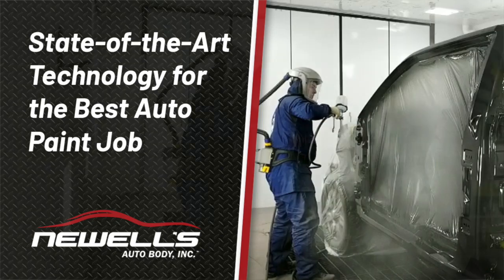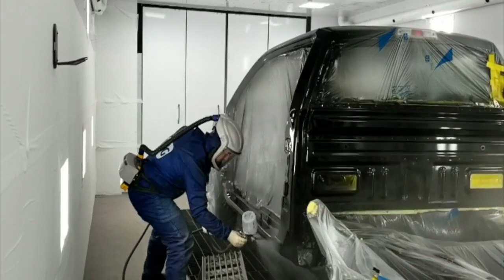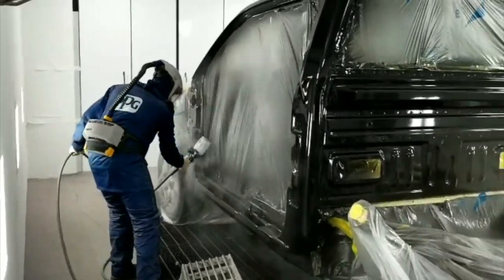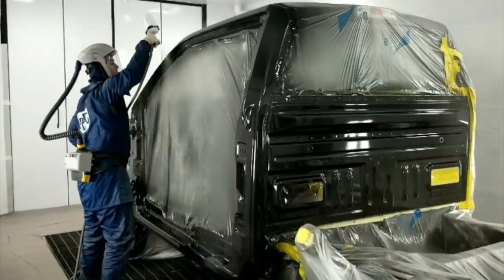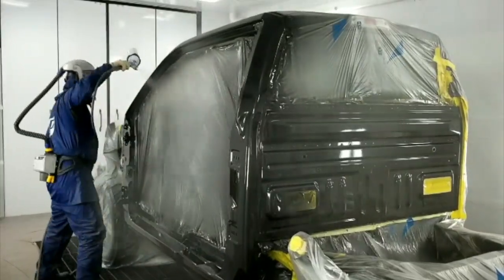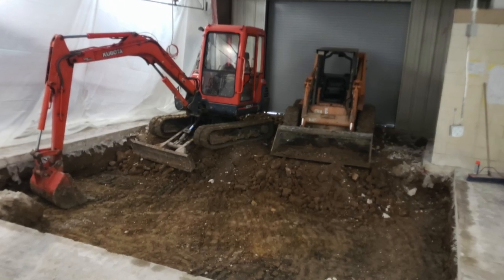If you want the best repair and refinishing, Newell's Auto Body has new state-of-the-art technology that makes us the local leader in paint finishing quality. For 60 years, our family-owned shop has been dedicated to providing the highest levels of workmanship and customer service possible. We've taken the next step in continuing that tradition by adding state-of-the-art new equipment in our paint department.